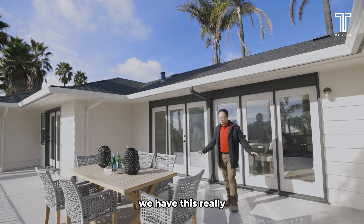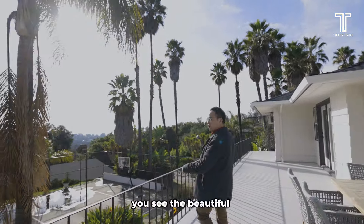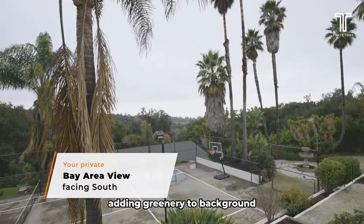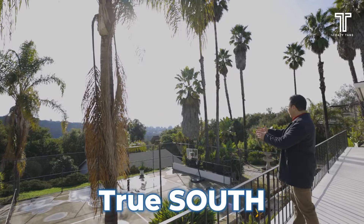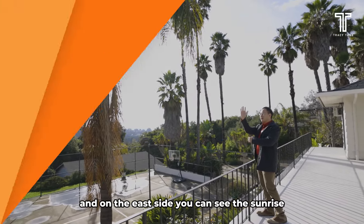Stepping up from the dining room area, we have this really nice balcony here where it overlooks the tennis court on this side. And you can see the beautiful bay view down the Hayward Hills, with all the palm trees adding greenery to the background. Since this is facing almost true south, every day you can see the sunset on the west and on the east side you can see the sunrise.